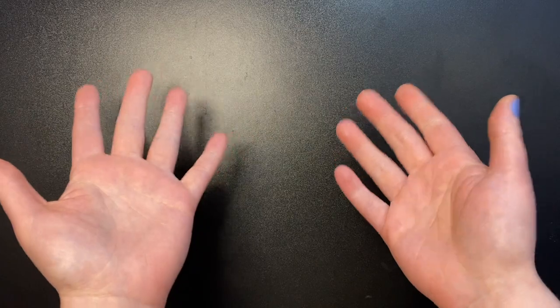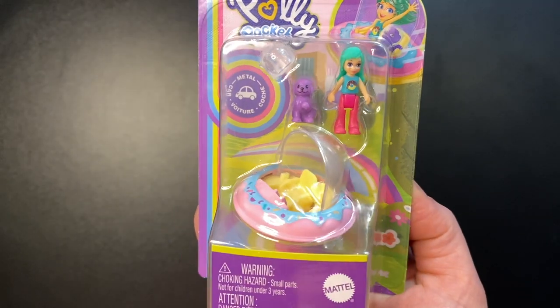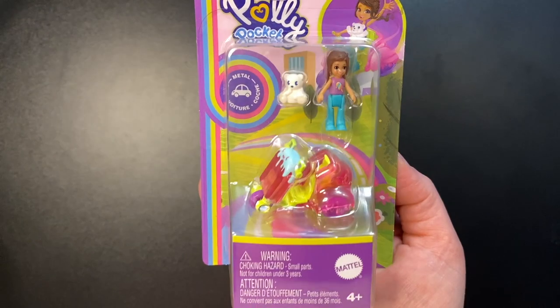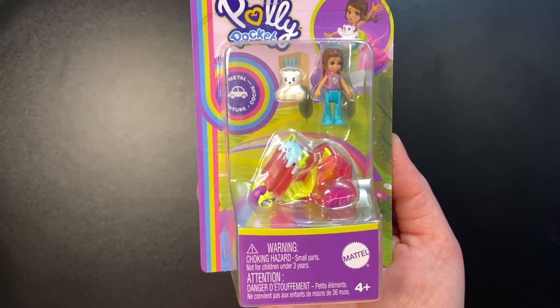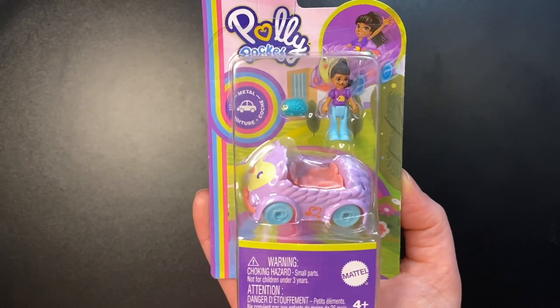Hello everyone! I hope you all are doing well. Today we finally get to look at the new Polly Pocket cars. These have been listed on Walmart's website for a few weeks now but always say unavailable at every store and you can't order them online.